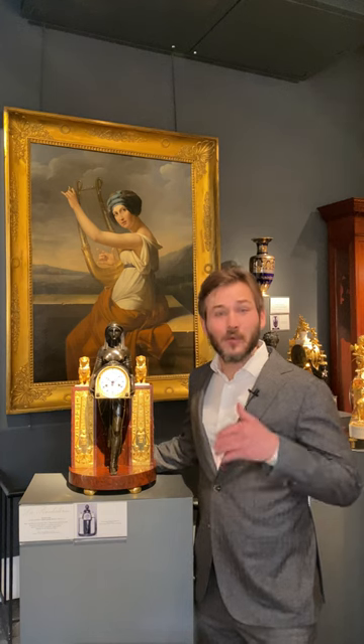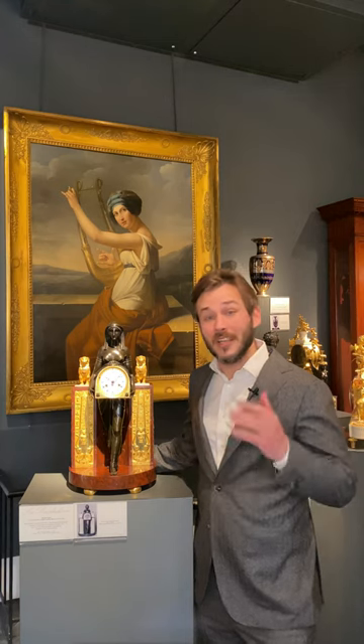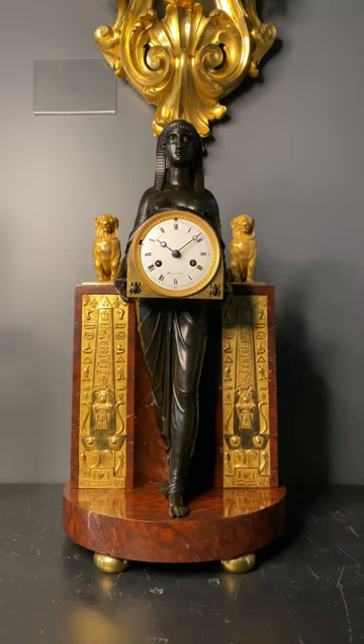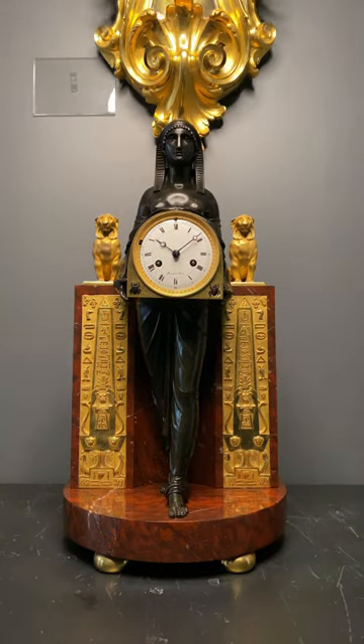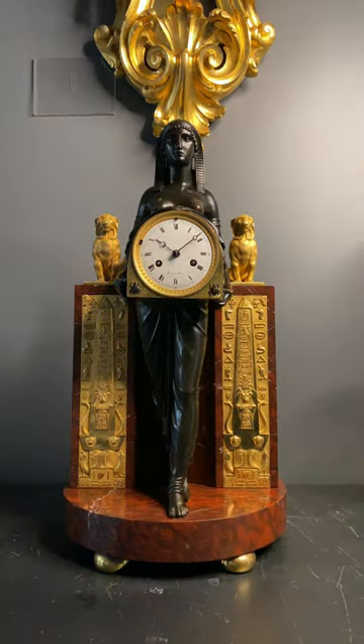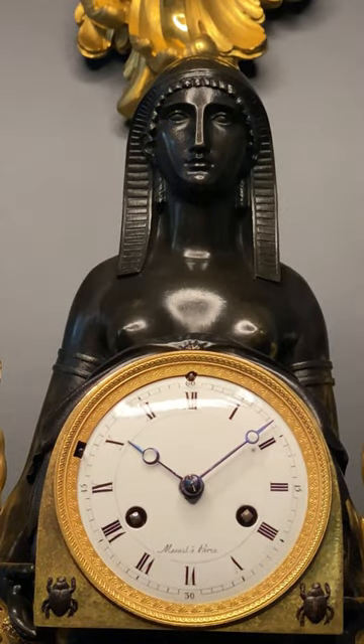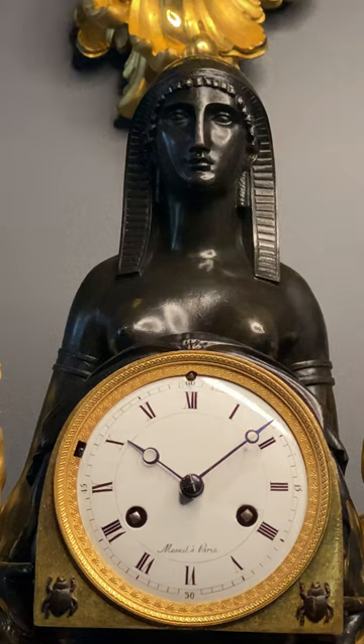Today, at La Pendlerie, we present you this Empire Clock, which is an excellent example of the craze of Egyptomania that spread through the 19th century, and even became famous in far-off America as a result of Napoleon Bonaparte's Egyptian campaign of 1798–1801.